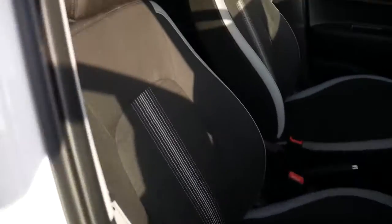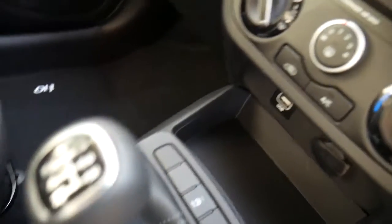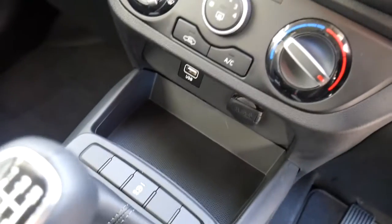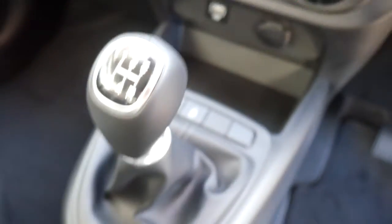And moving into the front. As you can see, nicely shaped, supportive front seats. Height adjustable on the driver's seat. Got your centre console there with plenty of storage, a couple of cupholders. Got the five-speed manual gearbox. Heater controls, air conditioning. Stop-start technology on the car as well.